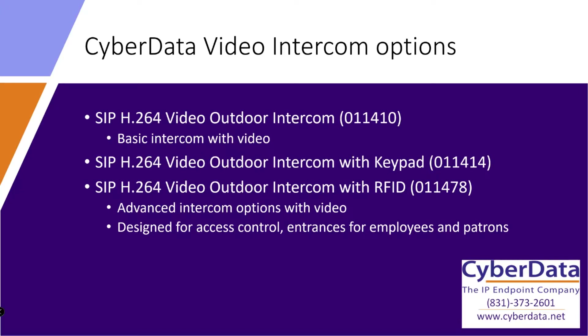With a keypad or RFID intercom unit, employees can authenticate themselves to gain access by using a key code or key card. These units support up to 500 different unique, time-sensitive key codes or key cards, each tied to a particular user. For example, I could only have a key card valid Monday through Friday 8 to 5, while a manager might have a card available on weekends if they need to come in when it's quieter.